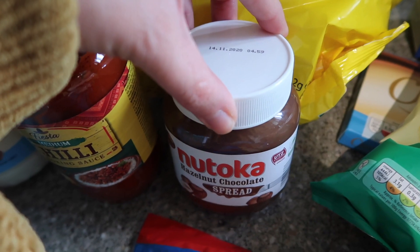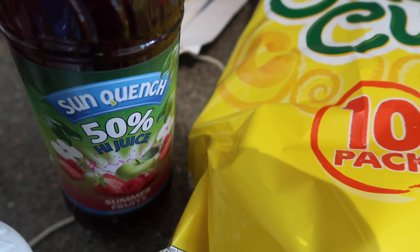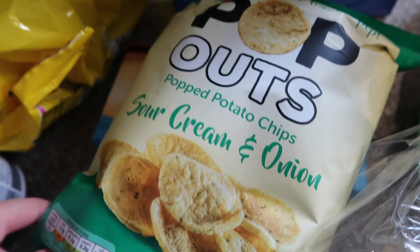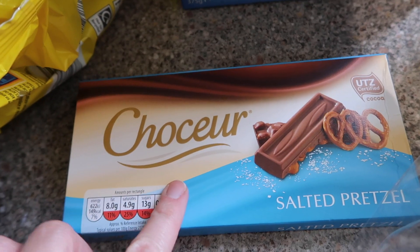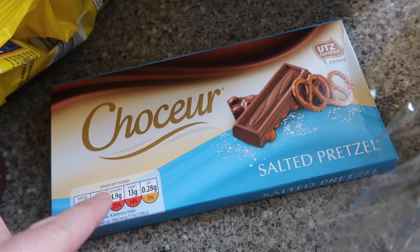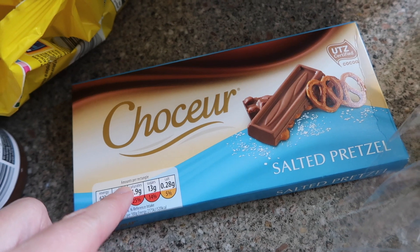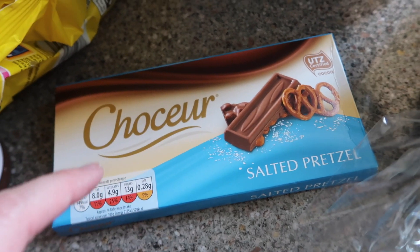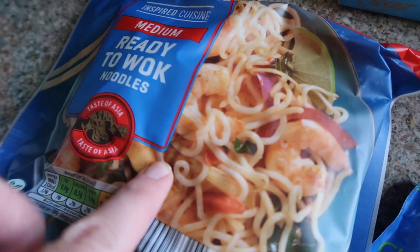Then I have a bottle of squash and some crisps — I just spotted these on the shelf and thought they looked nice so we'll give those a try. Completely influenced by Charlotte Taylor, I picked up this salted pretzel chocolate. I've seen her talk about it a few times and it just sounds like my perfect chocolate bar, so I'm excited to try that.